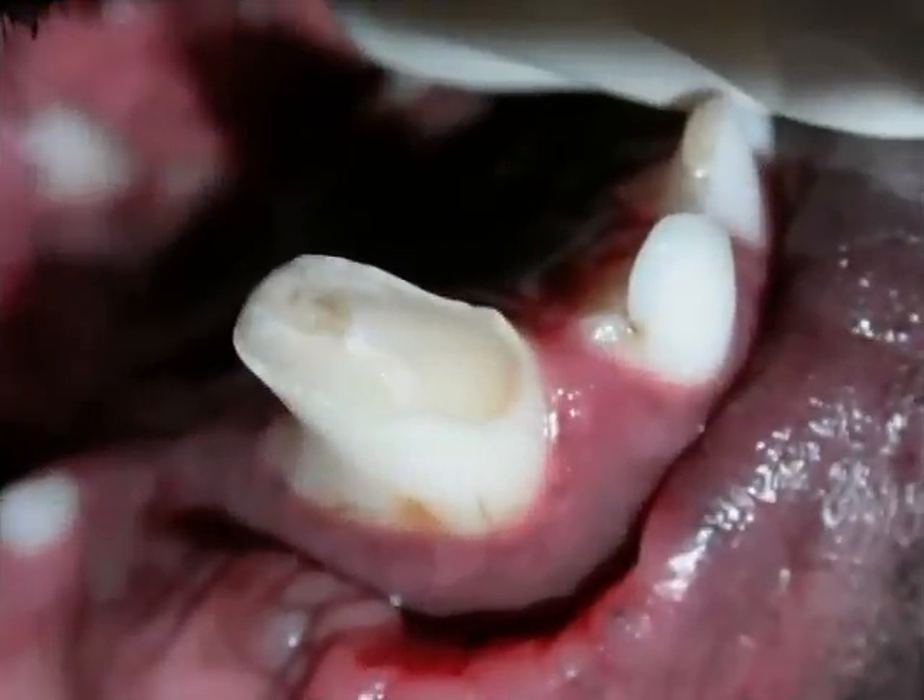Here we have a fractured canine tooth with a pulp exposure. This tooth is a great candidate for a root canal.